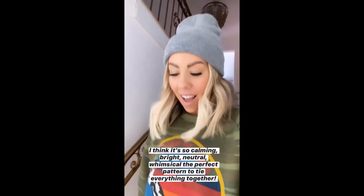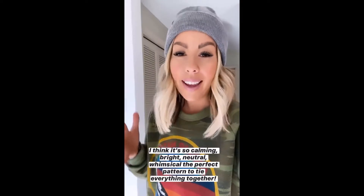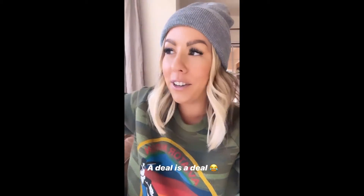So glad you guys love my master bathroom wallpaper as much as I do — that's probably my favorite wallpaper I've picked out for the entire house. I actually really wanted to save the wallpaper for the reveal, and I 100% thought you guys were going to vote to see the two fridges instead of the wallpaper, which is why I put it up against it. But since you guys voted wallpaper, a deal is a deal, which is why I showed you yesterday.